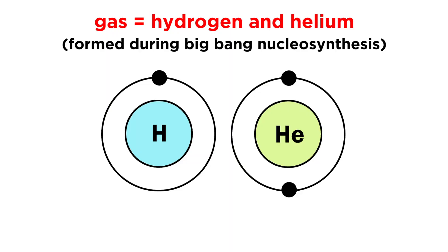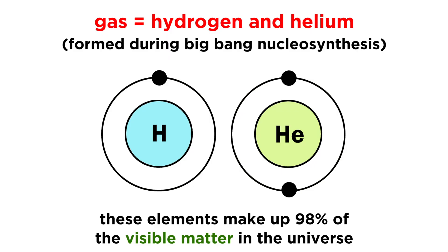To be clear, when we say gas, we are referring to hydrogen and helium, which is most of the matter in the universe, since it came about during Big Bang nucleosynthesis prior to the existence of any stars.